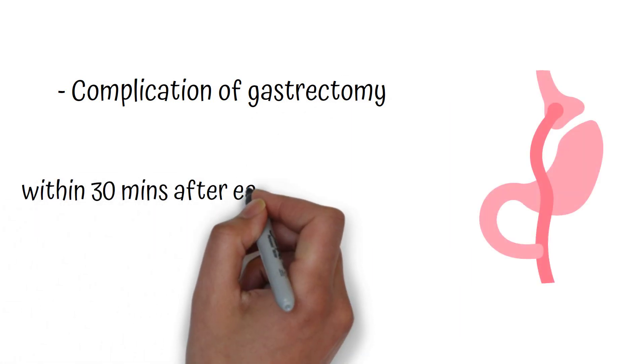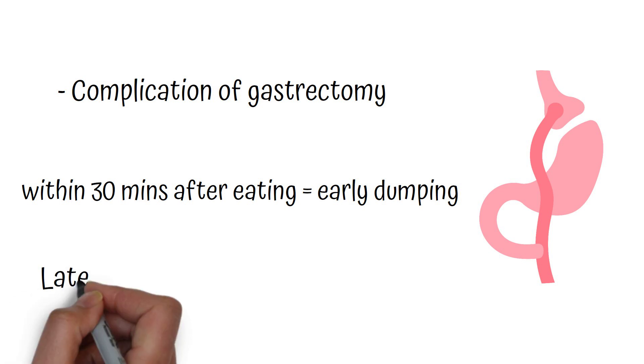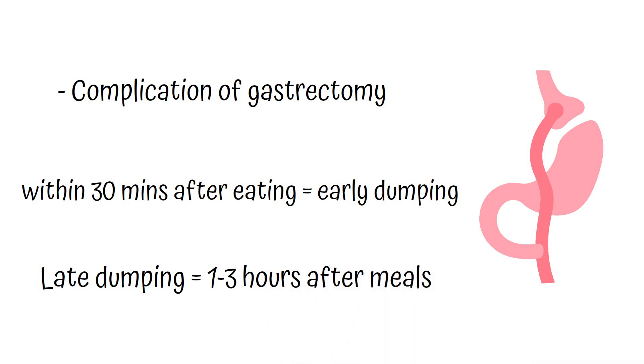Dumping syndrome is a complication of gastrectomy, and because symptoms occur within 30 minutes, this is early dumping syndrome and not late dumping syndrome. Late dumping syndrome occurs within one to three hours after meals.